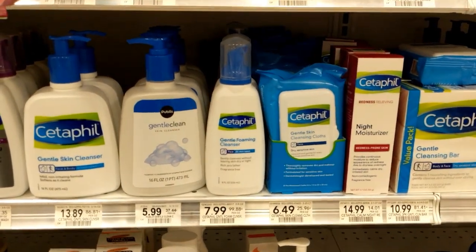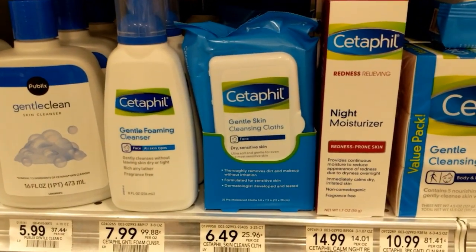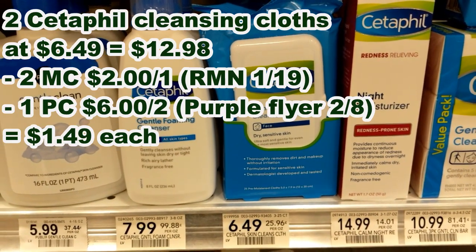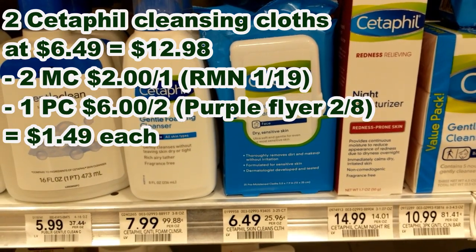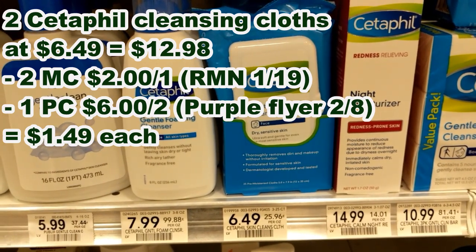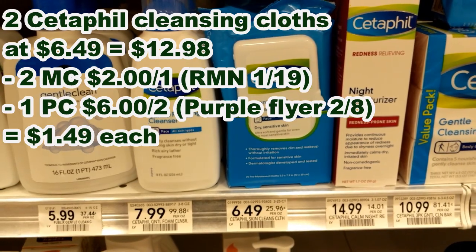Currently there is no sale on the Cetaphil items, but I am going to focus on these gentle skin cleansing cloths priced at $6.49. I'm going to pick up two of these, use two manufacturer coupons for $2 off one from the January 19th Retail Me Not, and pair them with a new Purple Flyer coupon from the February 8th Purple Flyer for $6 off two, which will make them $1.49 each.